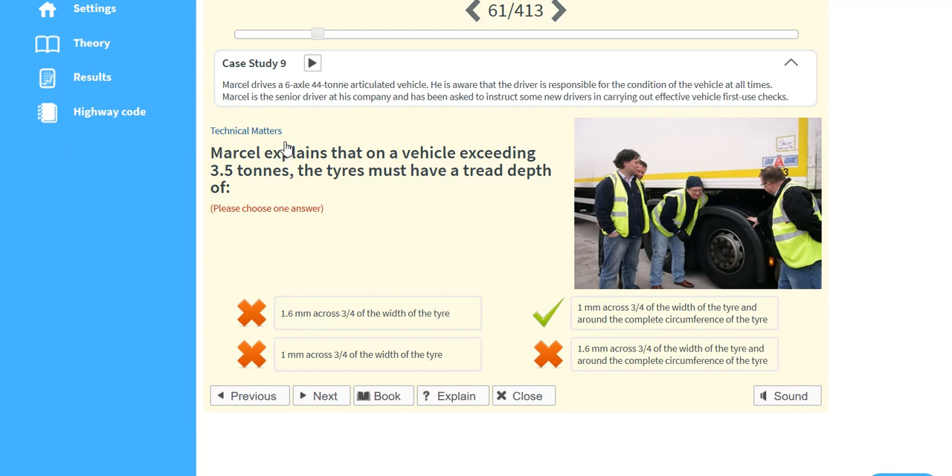Marcel explains that on a vehicle exceeding 3.5 tonnes, the tyres must have a tread depth of 1mm across three quarters of the width of the tyre and around the complete circumference of the tyre.